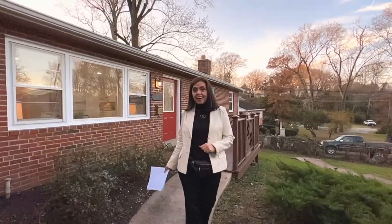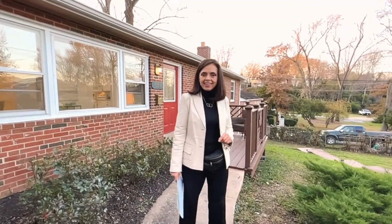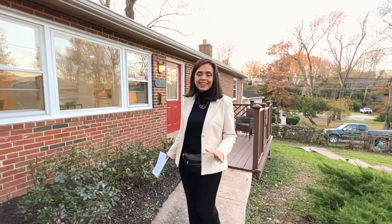Welcome home to Vienna, Virginia. Hi, this is Kathy with callkathy.com. Love your home, love your neighborhood. I'm super excited to feature our latest listing, 320 North Center Street in Vienna, Virginia.